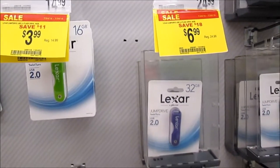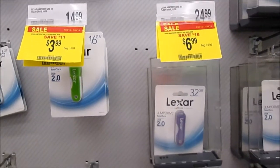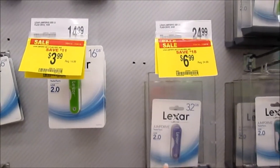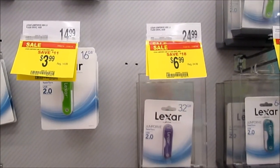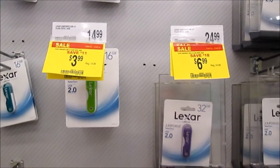You need to make a $5 minimum purchase to be able to get all these penny deals. So these Lexar jump drives are the perfect thing to pick up. This is the one we're getting — regular price is $24.99, sale price is $6.99. Awesome deals.